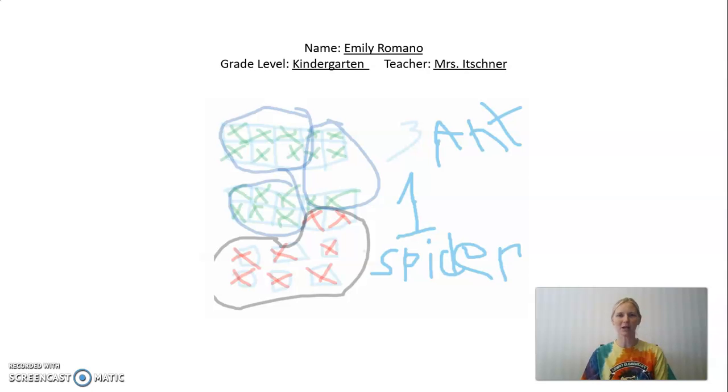We've got Emily Romano, a kindergarten student out of Ms. Itchner's class, and you can see she's got some X's over here representing all those legs, and then she has grouped them. I can see a group of six legs here, a group of six legs here, a group of six legs here — which means there are three ants — and then there's a group of eight legs here, which would be one spider. So the correct solution is three ants with one spider. Nice job, Emily.